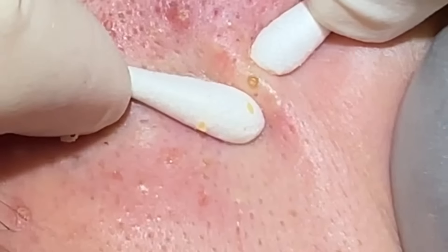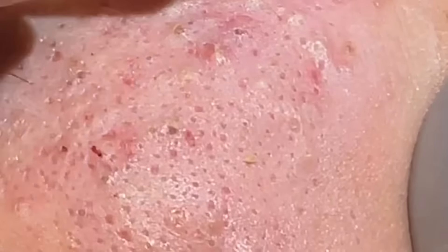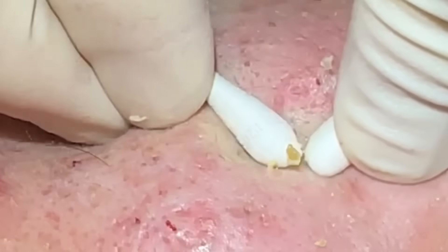You can see he's got the comedones — these waxy blackheads — and then the whiteheads are the more white, creamy ones that we're seeing. They're commonly side by side, just like this.